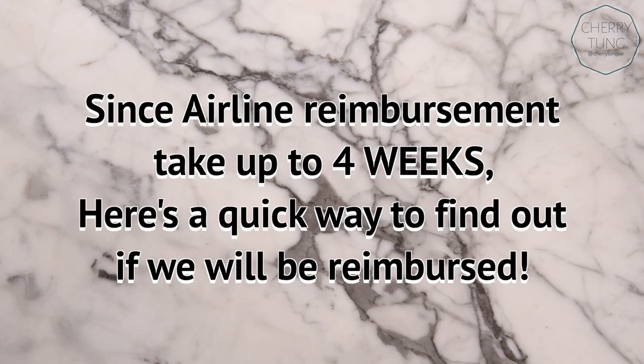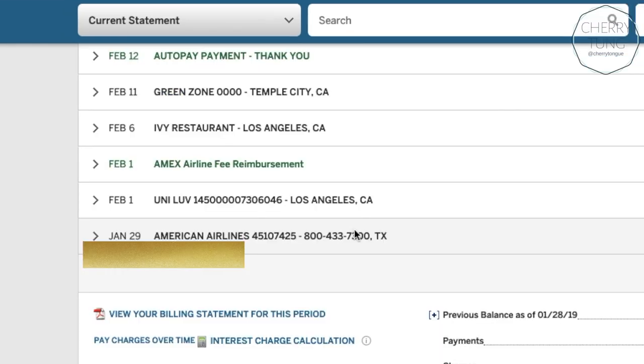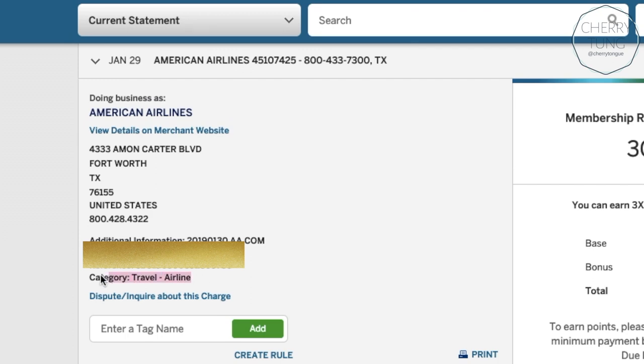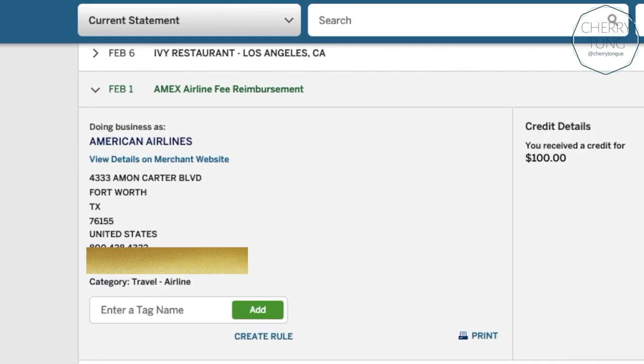A lot of people wonder how you know if you'll get reimbursed, because it can take up to four weeks for your airline reimbursement to appear on your statement. Here's one way I found: if you go to your transaction, you can see the category. If it shows 'travel-airline,' chances are your purchase will get reimbursed. This is my Platinum card — it's still processing — but my Rose Gold card already finished. You can see my $100 American Airlines purchase is categorized as 'travel-airline,' and right here is my Amex airline fee reimbursement for $100. This method worked for me — I purchased this gift card in January, which is why it still got reimbursed.